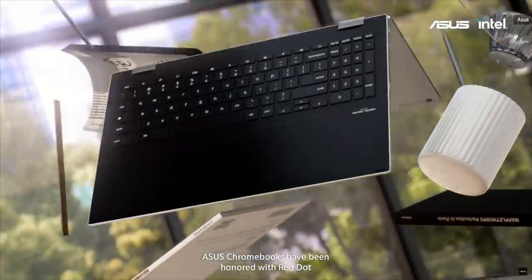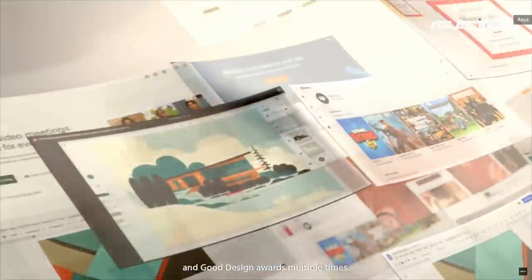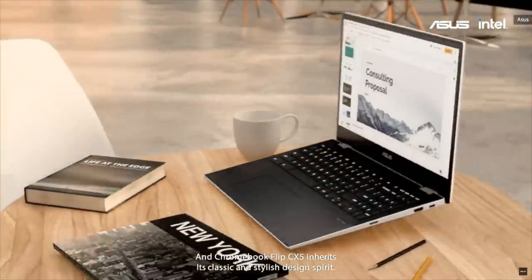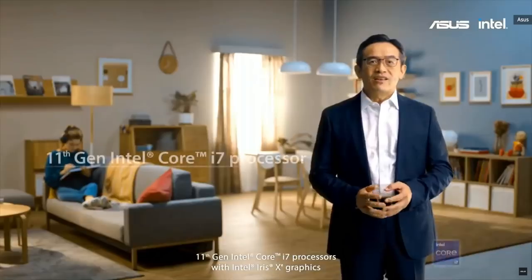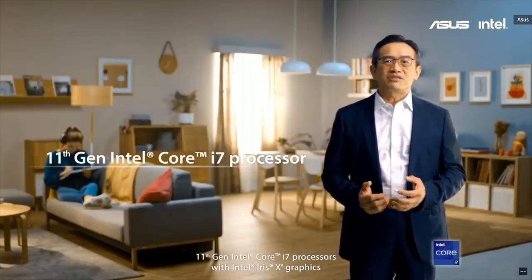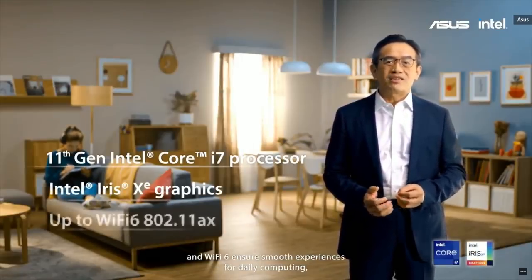The Chromebook has been honored with Red Dot and Good Design Awards multiple times, and the Chromebook Flip CX5 inherits its classic and stylish design spirit. It features an 11th Gen Intel Core i7 processor with Intel Iris Xe graphics and Wi-Fi 6.